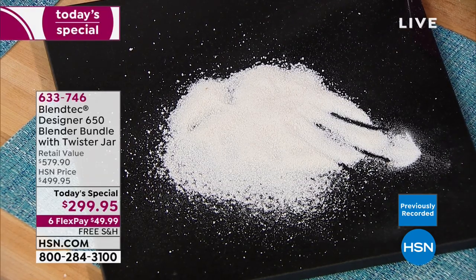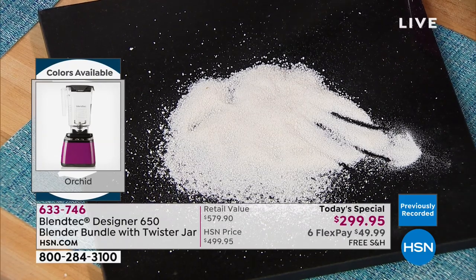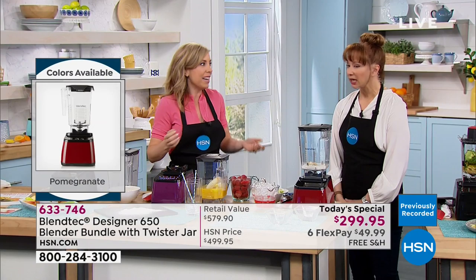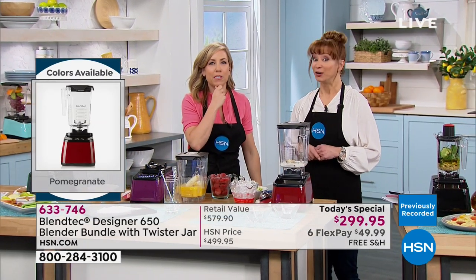If you have any dietary restrictions, if you've been told to go gluten-free or dairy-free, wait until you see the almond milk you can make. You can get milk from almonds — you just have to milk them very carefully.